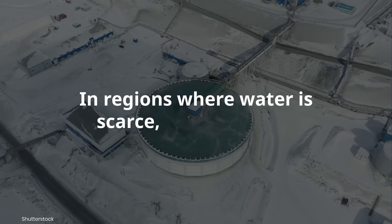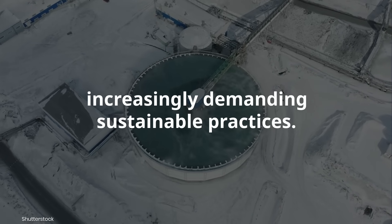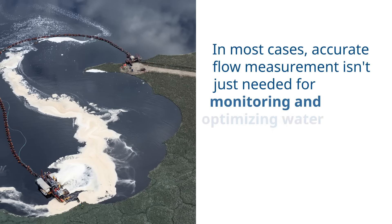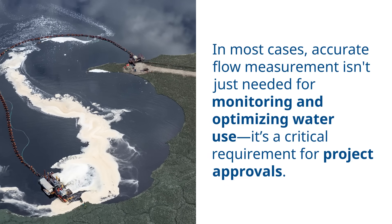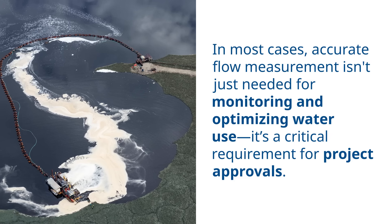In regions where water is scarce, regulators are increasingly demanding sustainable practices. In most cases, accurate flow measurement isn't just needed for monitoring and optimizing water use — it's a critical requirement for project approvals.